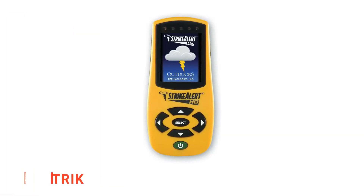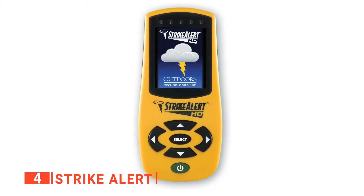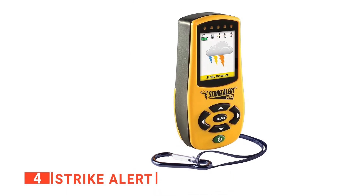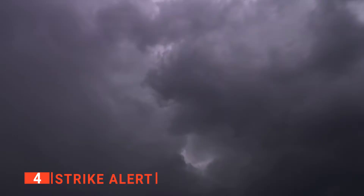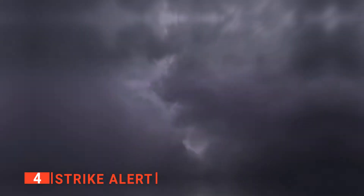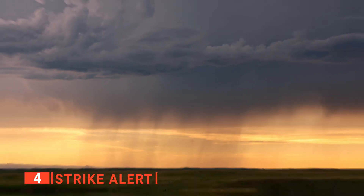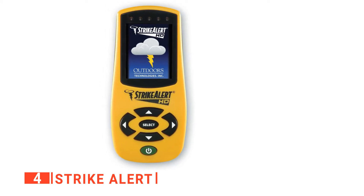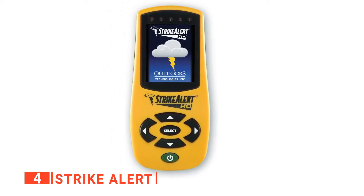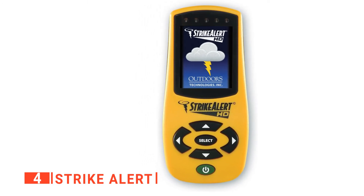Up next in fourth place is the Strike Alert. What can be better than having a lightning detector that detects lightning in all directions? This 360-degree lightning detection device shows you the lightning strikes on a graphical display. Now you can see how the lightning traveled in the last hour and how far it is from you. The Strike Alert even detects lightning bolts from 20 to 40 miles away. When the lightning is close by, this device alerts you using an audible or vibration warning so that you can shut down any dangerous operation or find shelter before the lightning arrives.